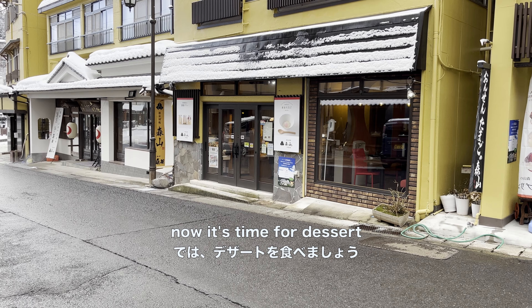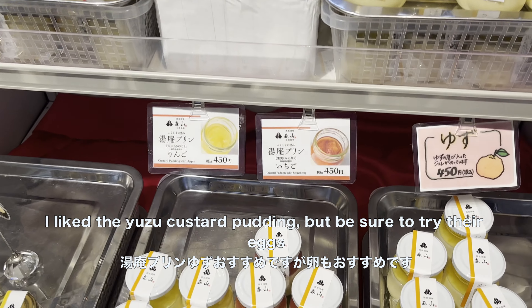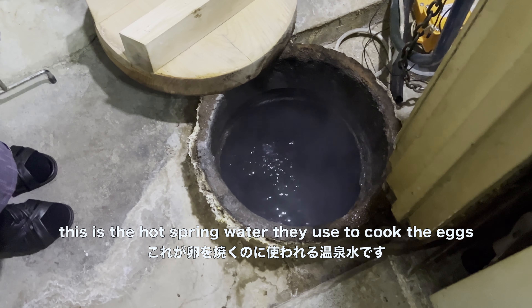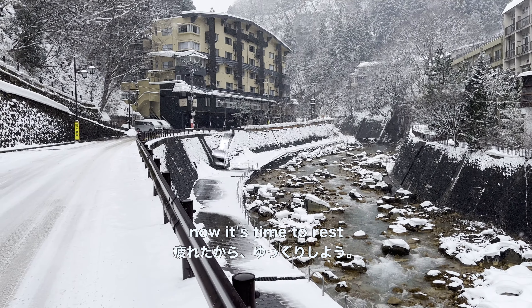Now it's time for dessert. We go to Moriyama, famed for its eggs and pudding. I like the apple custard pudding, but be sure to try their eggs. Why look at this! This is the hot spring water they use to cook the eggs.